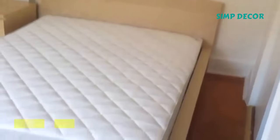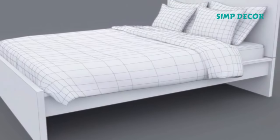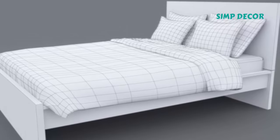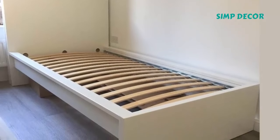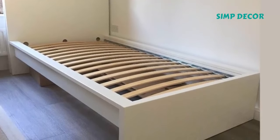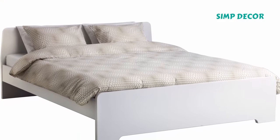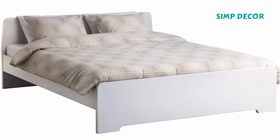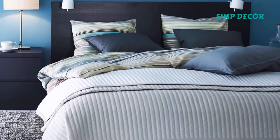1. Malm Bed. It is said that 1 in 10 Europeans is conceived on an IKEA bed. No word on whether they are getting romantic on top of a Malm bed frame, but considering its popularity, there is a good chance of it. Minimalists rejoice when they lay eyes upon this sleek and simple bed frame, which achieves its primary purpose — holding up a mattress — with no need for bells and whistles. And while some might turn up their noses at wood veneer, from a distance you can't even tell the difference. Plus, you can't beat the price.